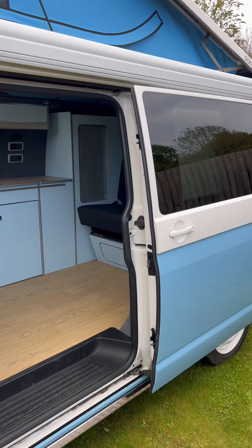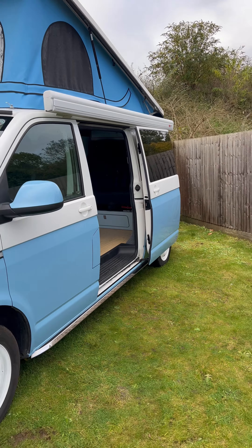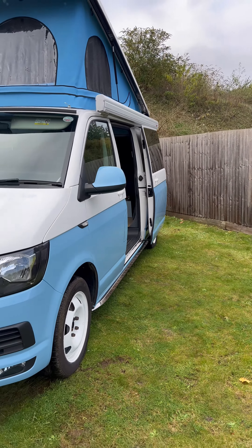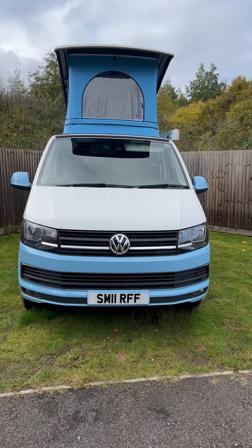I think you'll agree it's a really attractive looking van — it turns a lot of heads on the forecourt. If this is something that would appeal to you and you want to come have a look or maybe take it for a test drive, feel free to give us a call. Thanks very much for watching.